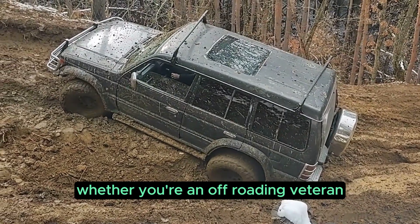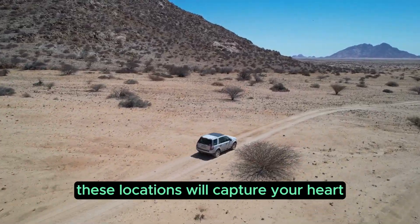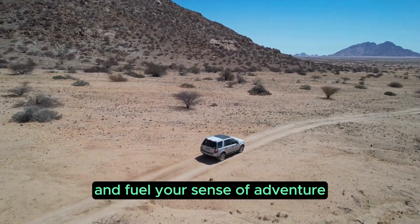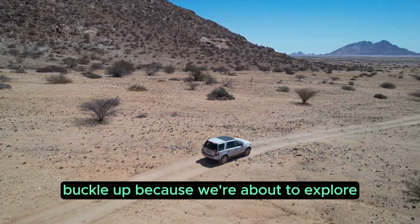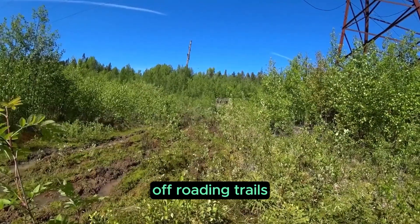Whether you're an off-roading veteran or a newcomer looking to start an adventure, these locations will capture your heart and fuel your sense of adventure. Buckle up because we're about to explore South Africa's best 4x4 off-roading trails.